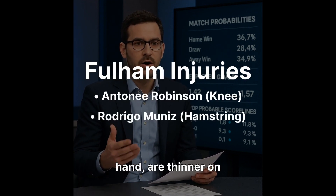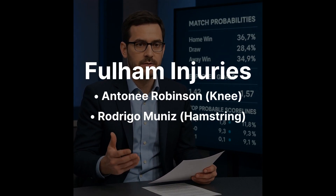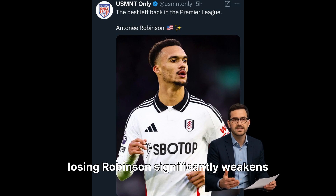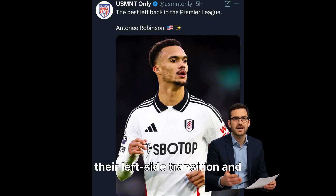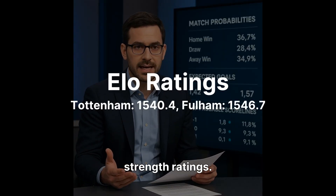Fulham, on the other hand, are thinner on injuries. Anthony Robinson is out with a knee issue, and Rodrigo Muniz is dealing with a hamstring. Not catastrophic, but losing Robinson significantly weakens their left-side transition and defensive balance.